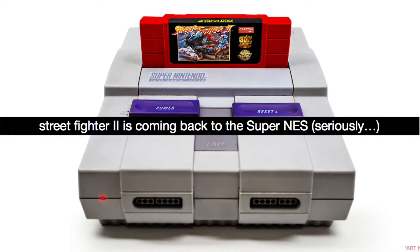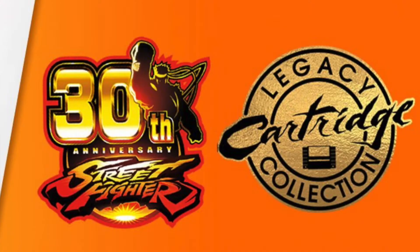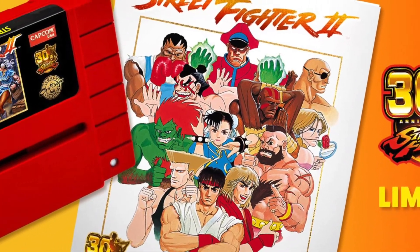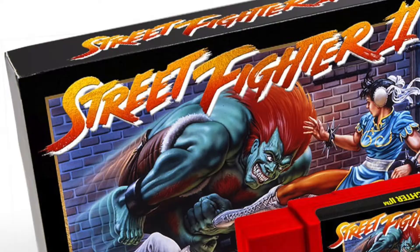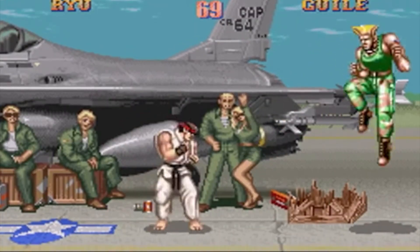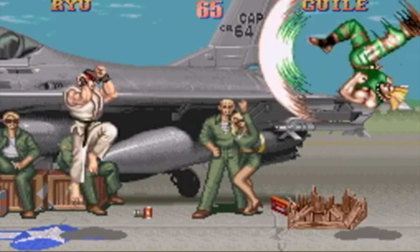Hey everybody, this is Juan Martinez of the EasyWell Network. I Am 8-Bit, the Los Angeles-based art gallery, just announced that they'll be dropping a limited edition version of Street Fighter II for the Super NES. That's not a typo, nor is it a digital release — Capcom and 8-Bit are actually producing a fully functional Super NES cartridge in the year 2017 that will totally work on your old, dusty, and probably yellowed Super NES.